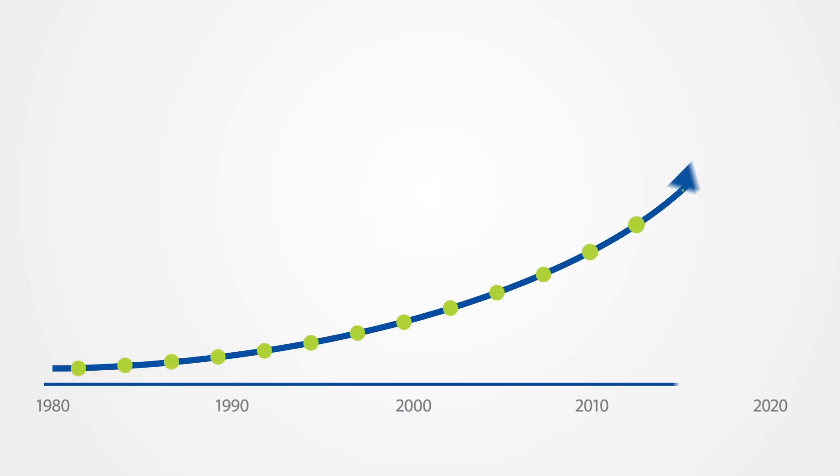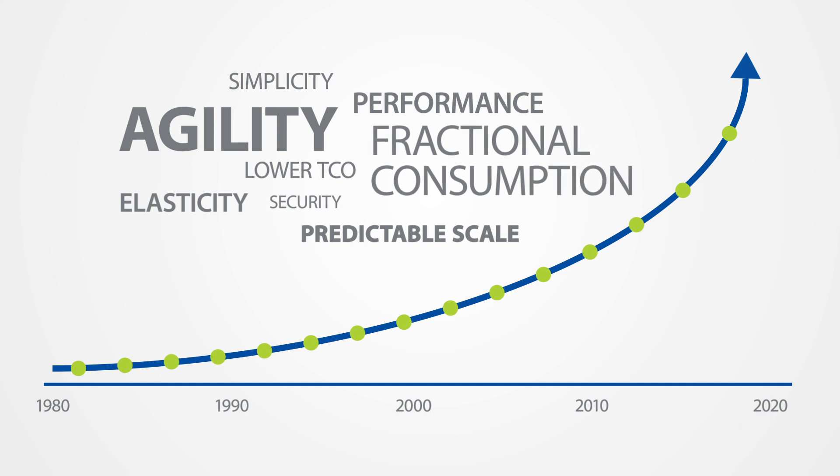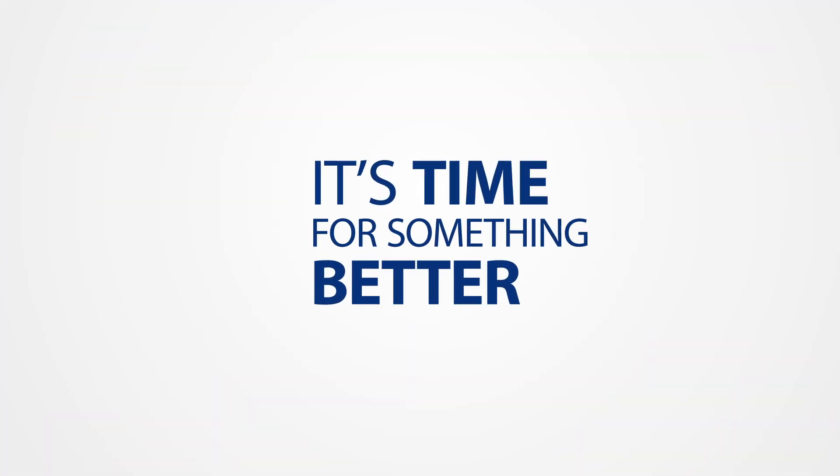Despite dramatic technology advances and elevated user expectations, the architecture of the most popular hypervisors has not changed in over a decade. It's time for something better.